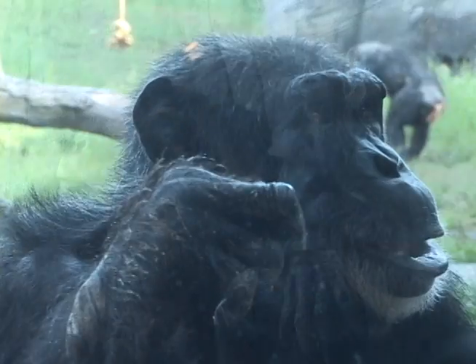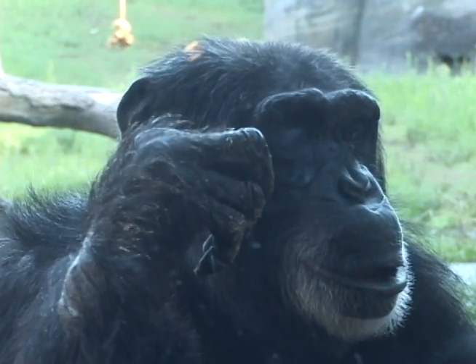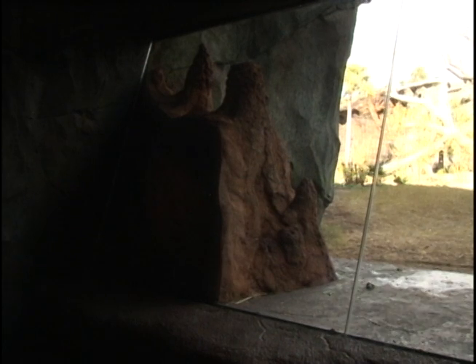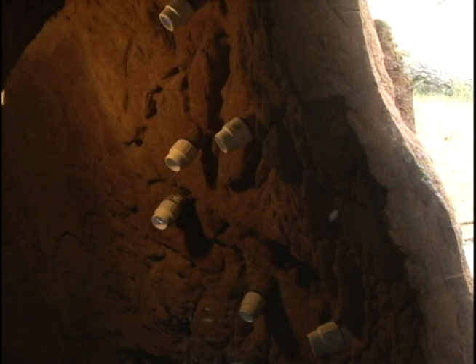So we'll hide their food in different puzzle feeders. We'll hide it around the exhibit so they actually have to forage for it instead of putting it in big piles. For the chimpanzees we have a termite mound so people can actually see the tool use — them fishing for not termites but for different fruits and juices and things. And so they can actually see how smart they are and how they use those tools.